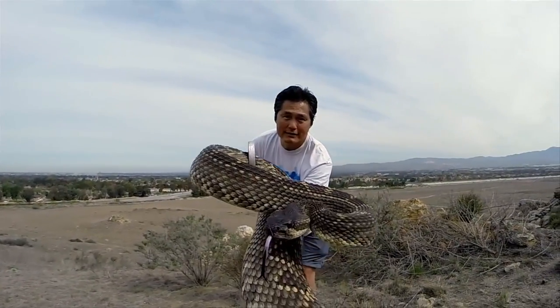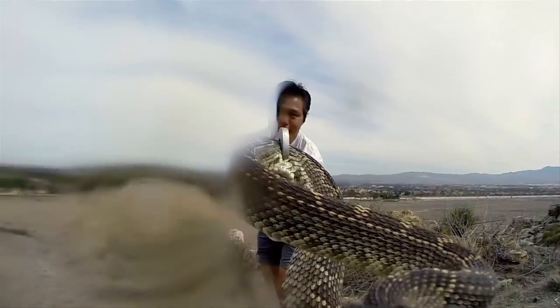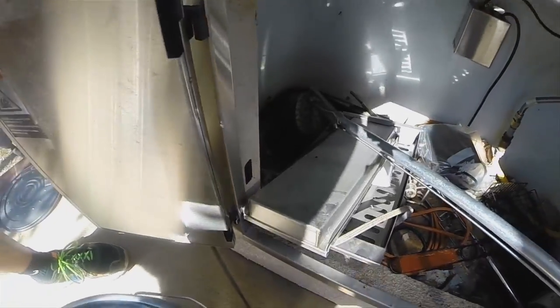We're gonna let this guy go. One, two. Okay, I got him. Okay.